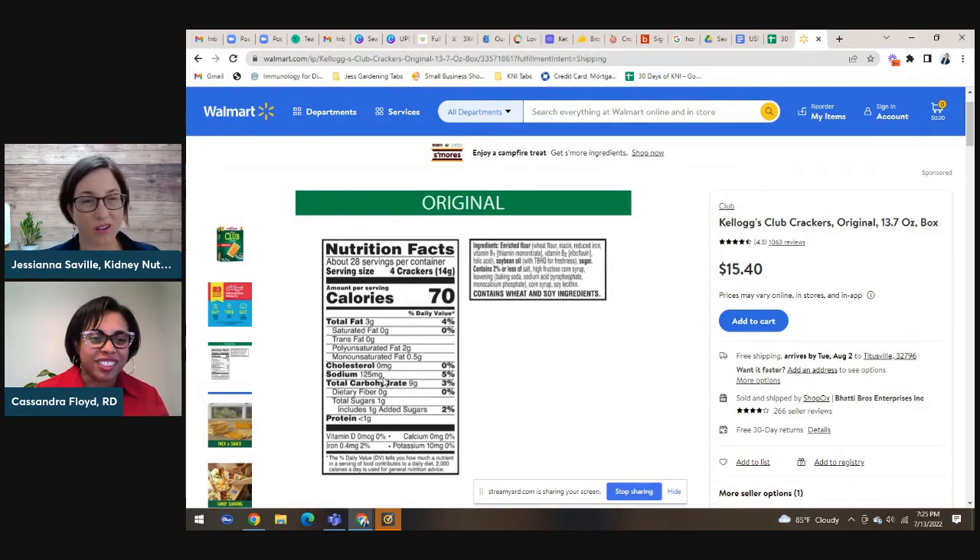Four Club Crackers doesn't go very far. One of the other things that's actually really good for kidney health that you want to look out for on the label is fiber, and you're going to find that under total carbohydrates. For Club Crackers, that's zero — so looking for food items that are high and rich in fiber is very good for kidney health.